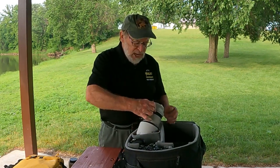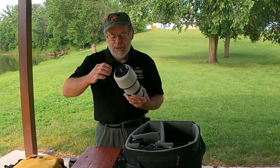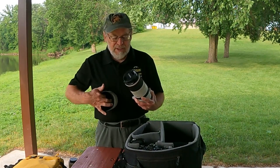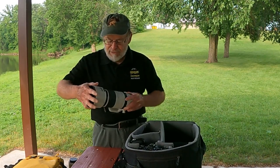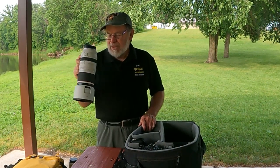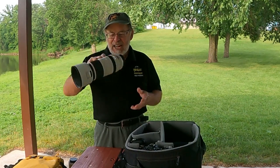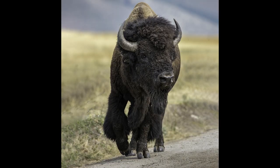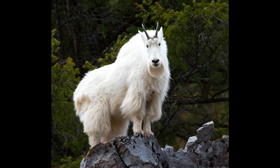As we drop down in focal length, we go to a 100 to 500 millimeter zoom lens. This is an RF lens for the new Canon mirrorless cameras. It's exceptionally sharp and excellent quality, and as I mentioned it covers the range from 100 millimeter all the way down to 500 millimeter.